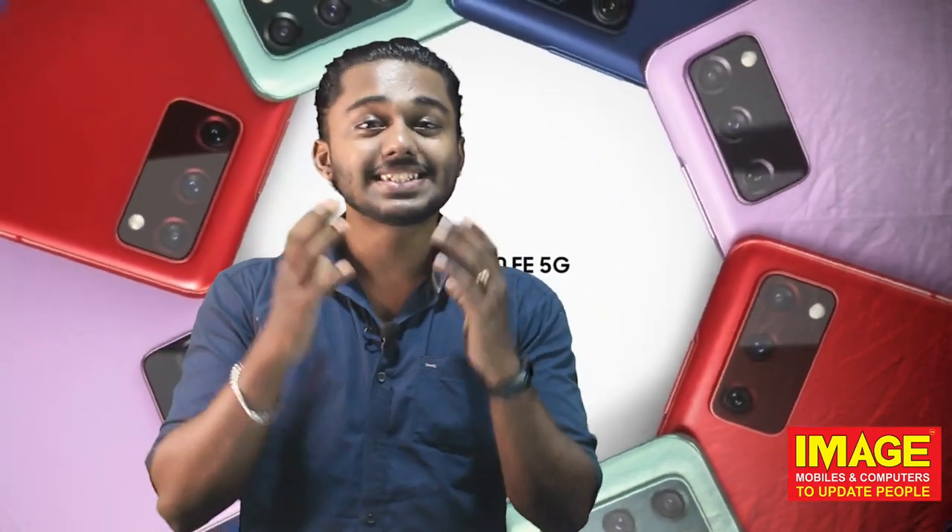Hello guys! Now we are going to Samsung with the latest phone, Samsung Galaxy Fan Edition. This phone is a very exciting one.